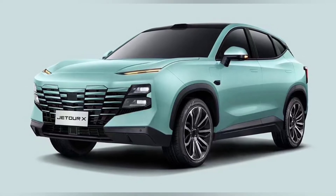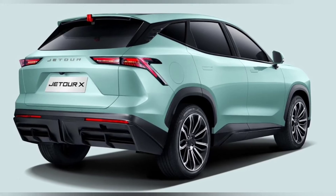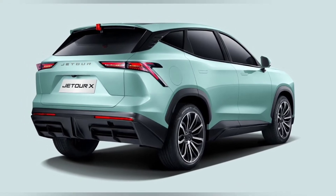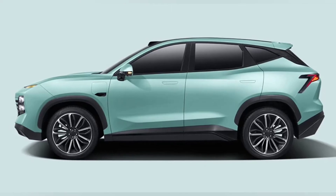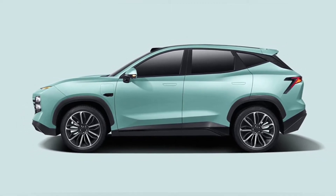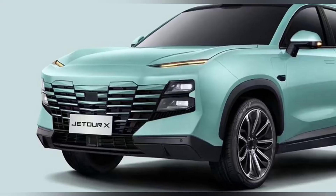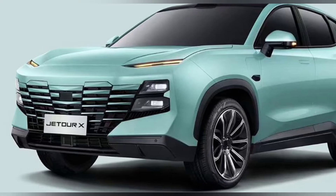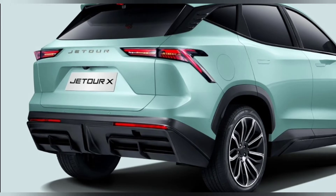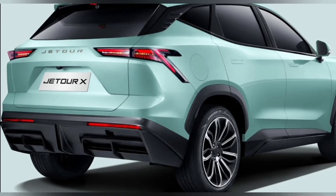It will initially offer Level 3 autonomy, which means it will be fully autonomous in certain scenarios but will still require input from the driver in an emergency, but the architecture will be compatible with up to Level 5 full autonomy for the future. It will also offer plenty of tech and connectivity inside the cabin, although Jet Tour has only published pictures of the exterior.